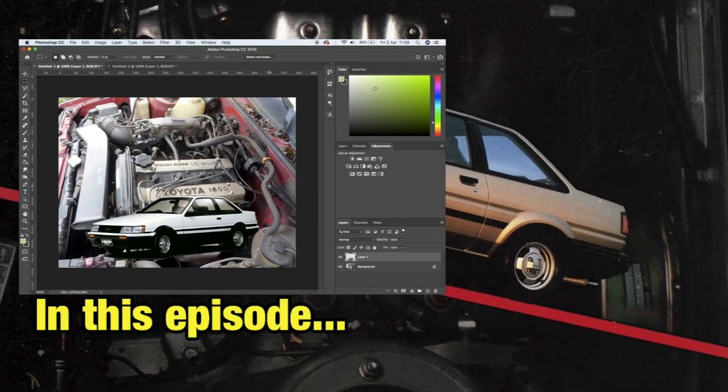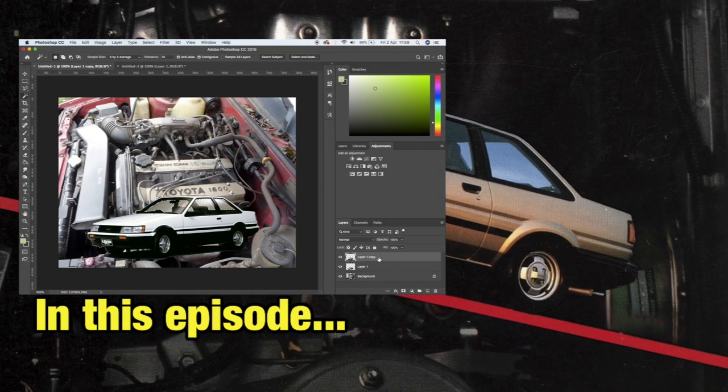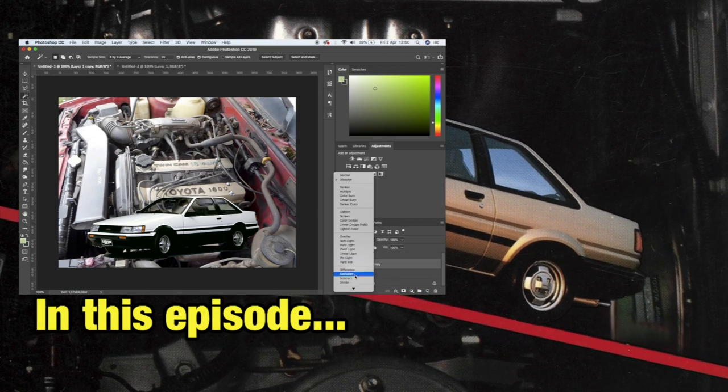A simple trick you can do with Photoshop in about three clicks, one for each window, and then set the layer mixing.